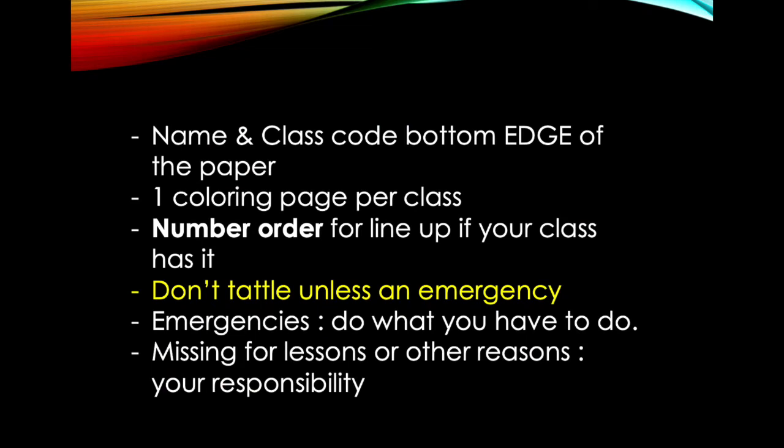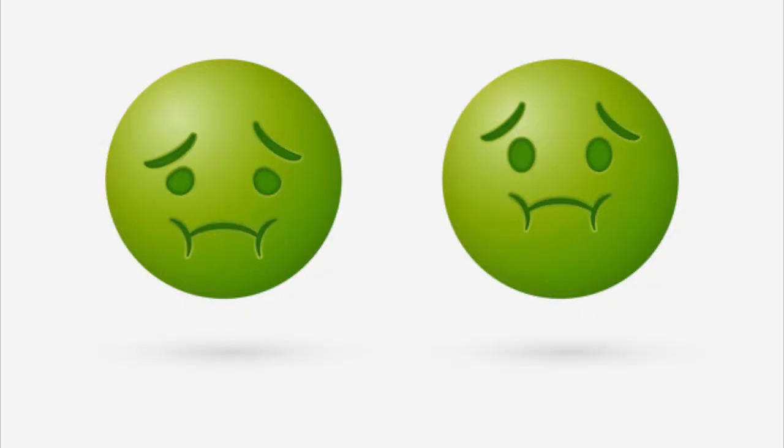Please don't tattle unless it's a medical emergency. I do not care if someone does not like your fish drawing, and you shouldn't either. But if someone is bleeding, I need to know that. In the case of a medical emergency — if you are going to be sick — you do not need to sit there with your hand raised. You get to a trash can, the restroom, wherever you need to go, because it's an emergency.